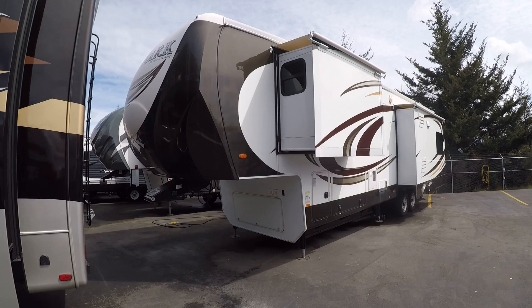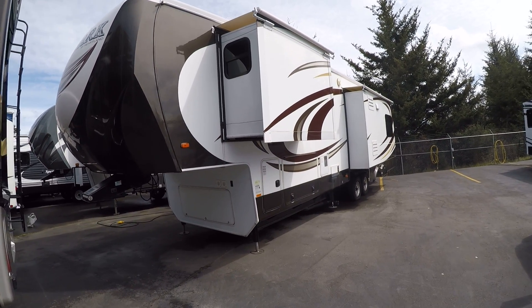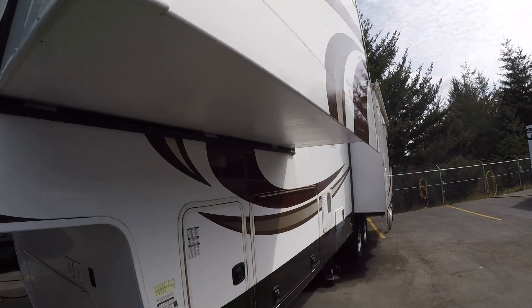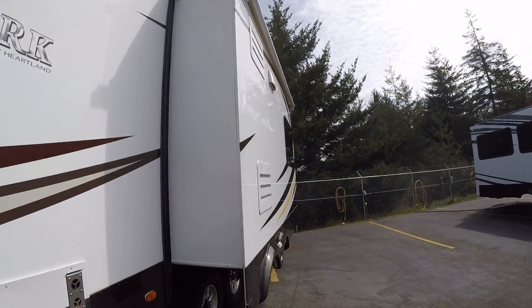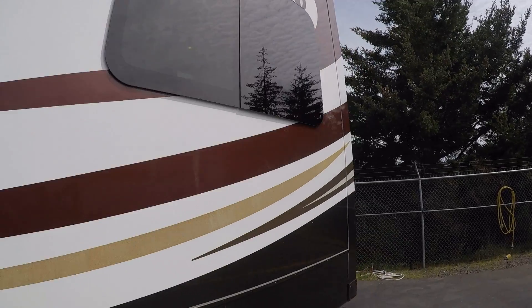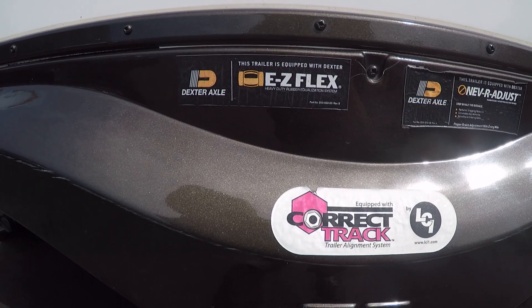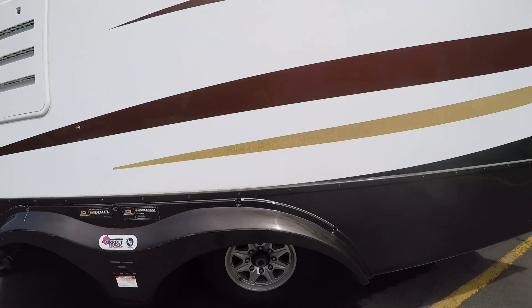It's got thicker two-inch thick sidewalls, and the doors are even an inch thick. The slide-outs have toppers and finished floors. As you can see, they have frameless automotive-style glass windows. It also features Dexter axles and easy-flex suspension, so it's going to tow a lot nicer than most fifth wheels.